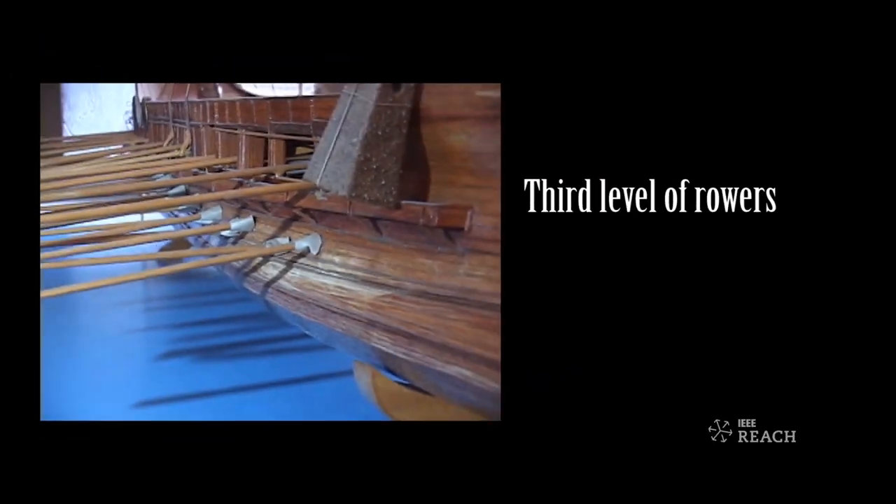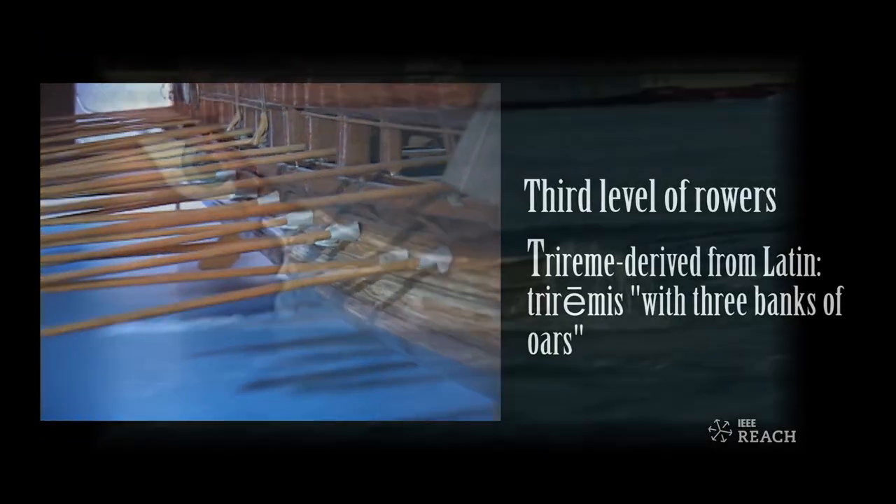Analyze the impacts of the trireme on Athenian history. It really becomes complementary — it's a beautiful complement of history, society, technology, and learning.